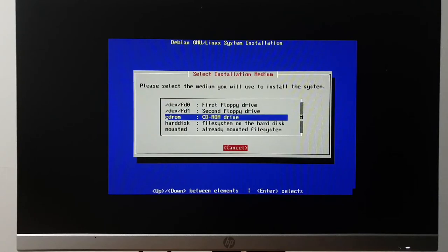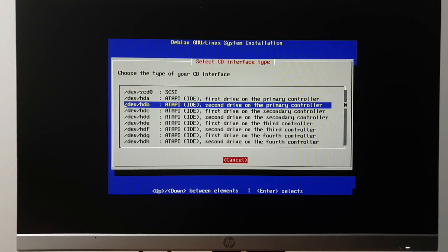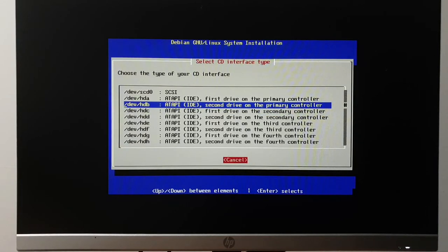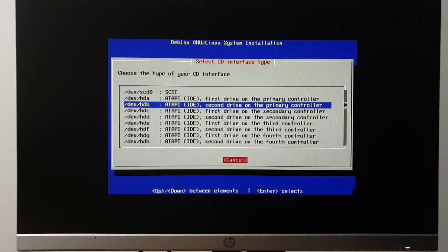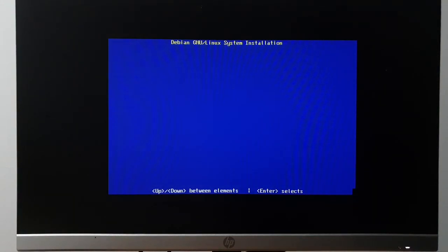We can mount, then install operating system and kernel. The installer doesn't know where it is — installing from CD-ROM. Then you get this wonderfully nonsensical prompt where you have to know the IDE position. On most computers it's usually either the second drive on the primary or the first drive on the secondary. The actual instruction book says just try every one until you find it.